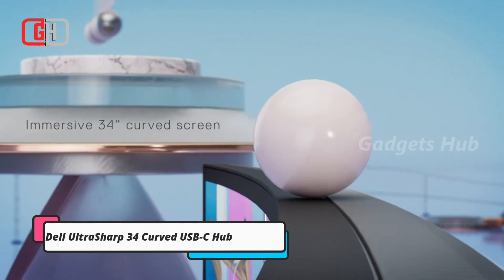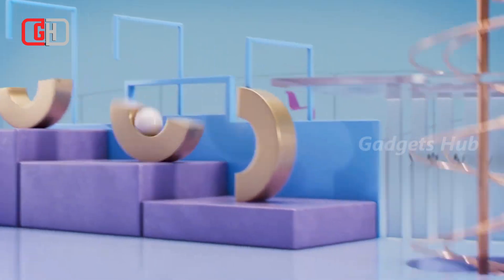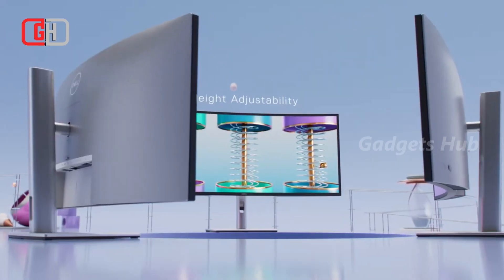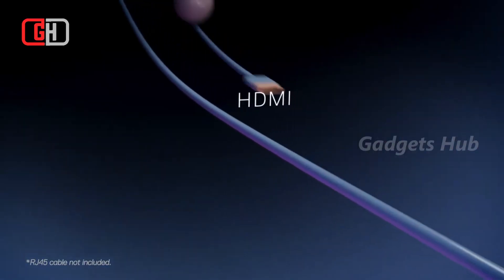Display content from up to two PCs on one screen with the Dell UltraSharp 34 Curved USB-C Hub Monitor. This monitor supports PVP and PIP and has dual 5-watt speakers. Additionally, there's the Always-On Comfort View Plus function, said to reduce blue light without compromising on color.